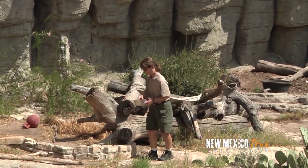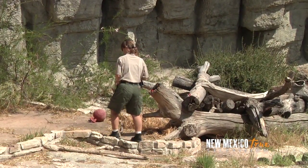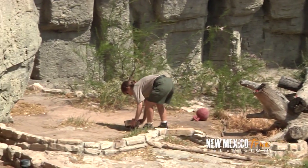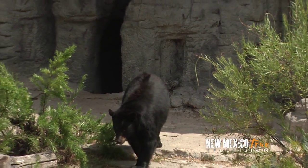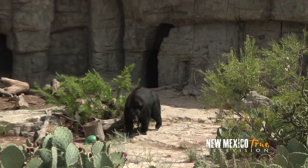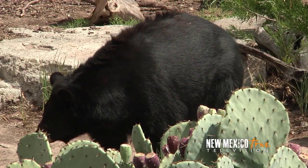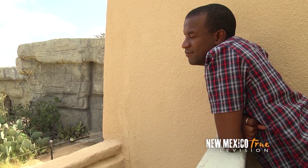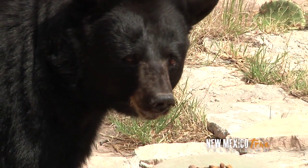We've timed it just right — it's her feeding time. You can see how she's hiding some of it, and Maggie will come out and be able to see and forage for her food. Maggie is a black bear and the zoo's resident artist. For enrichment, Maggie was taught how to paint, and her abstract paintings have been sold nationwide. Proceeds from her art sales support the zoo's rescue efforts and continuous care for her and her fellow animals. Way to go, Maggie.